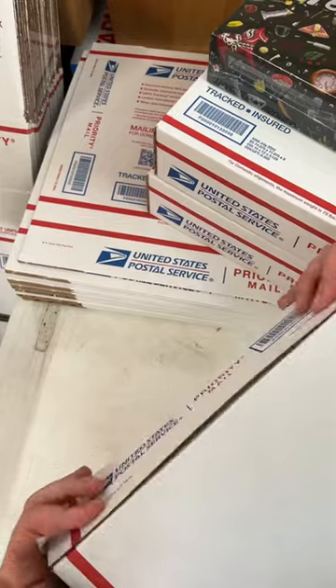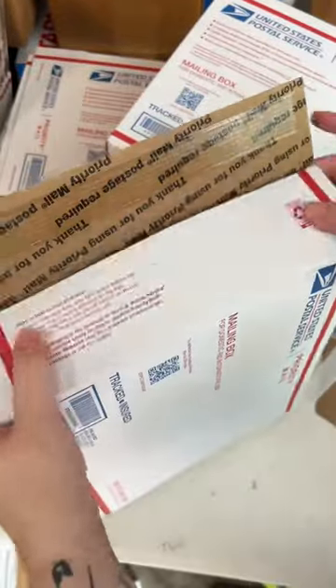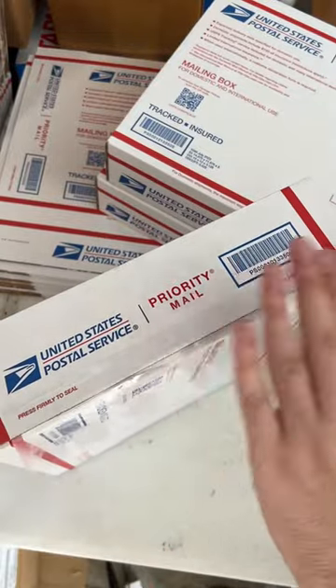It is $45 plus shipping. For those wondering, I do ship internationally, but the package is tracked and insured, so it is admittedly a little pricey.